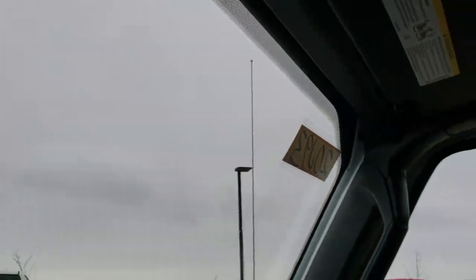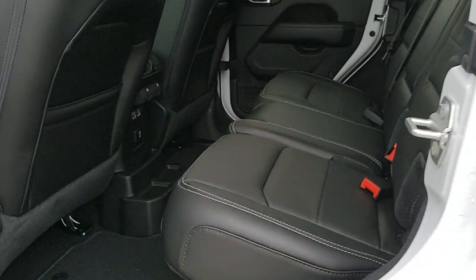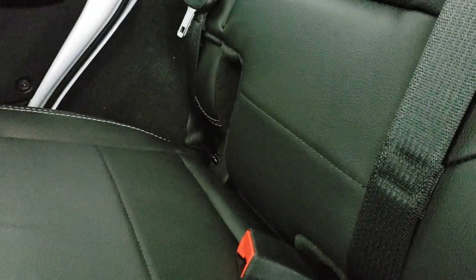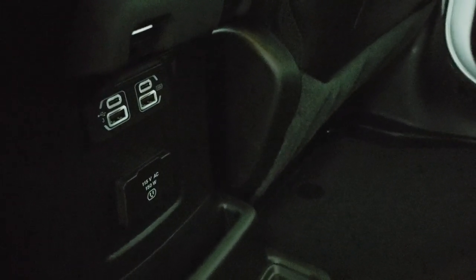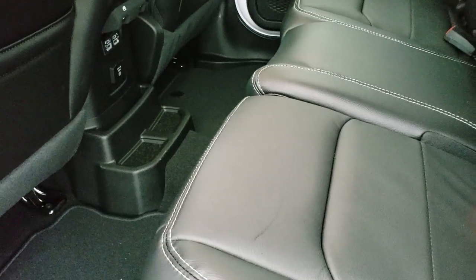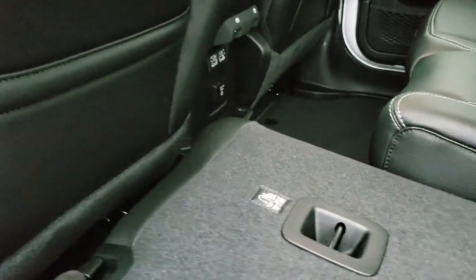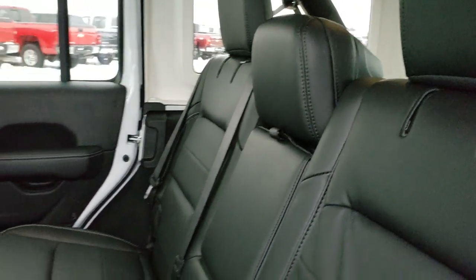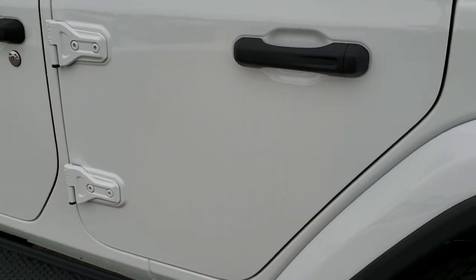Also the auto-dimming mirror. Back seats — a lot more room on the JLs than the JKs. You also have the LATCH child safety systems back here. Two USBs, two USB-Cs, and a 115-volt, 150-watt plug-in. You get the factory floor mats back here as well. These seats fold down nice and flat and easy — they don't hit the seats in front like the old JKs did. The headrests stay down when you're not using them. You also have your child safety locks.